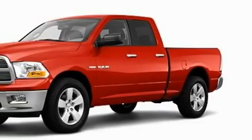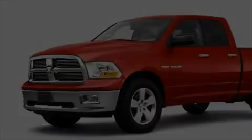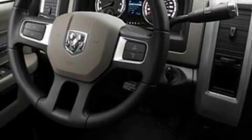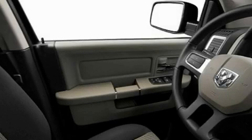Features include front power windows, cruise control, satellite radio, driver and passenger multi-stage airbags, and an anti-lock braking system. This truck's stylish design always looks great, and its powertrain features a 5.7-liter eight-cylinder engine, automatic transmission, and four-wheel drive.